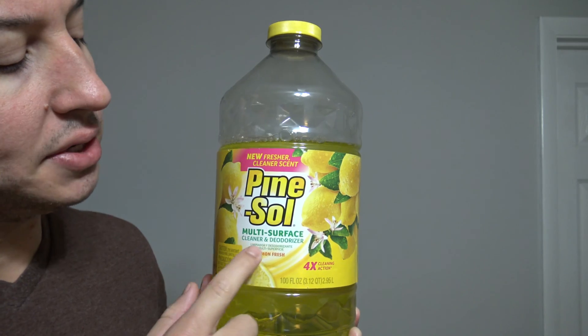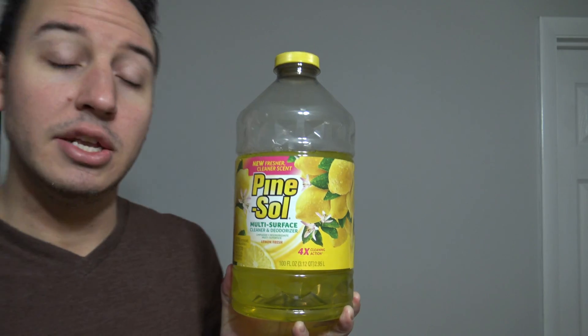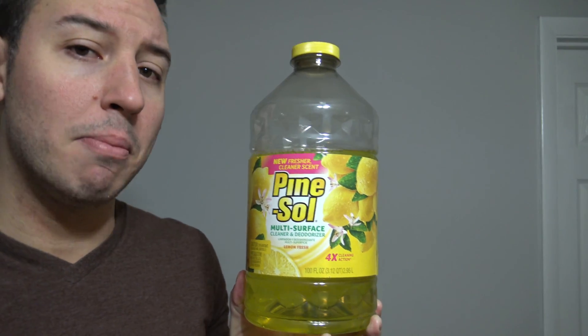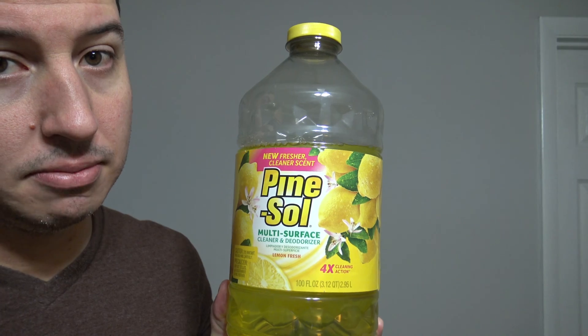This right here is Pine Sol. This is a multi-surface cleaner and deodorizer that has absolutely no disinfectant built into it whatsoever. It's true that you will wash away a lot of germs and bacteria, but if you wanted to kill the remaining germs on the surface, you would need to follow this up with a disinfectant afterwards.